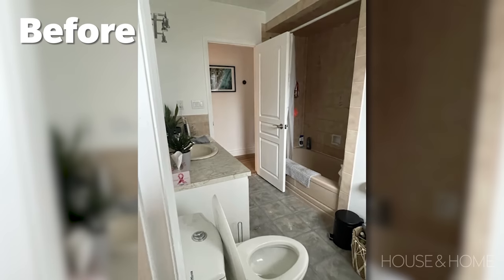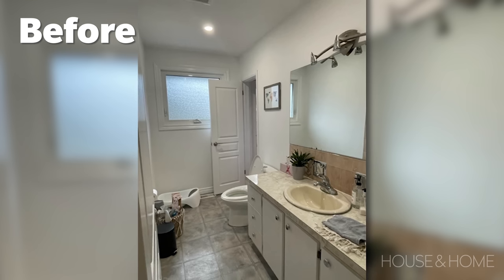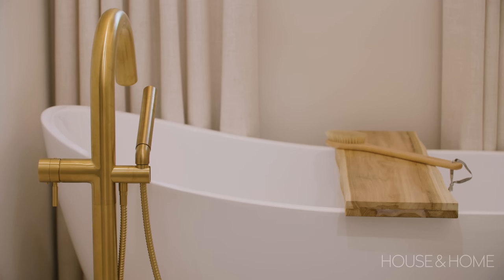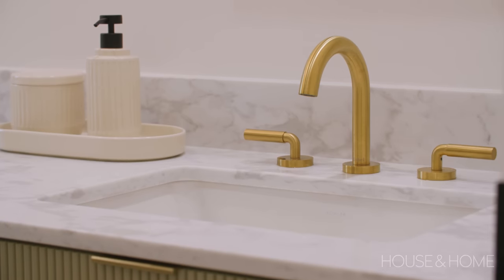When we first went into the main bathroom it was a very long space with a door at the end connecting to another hallway into the kitchen, plus an existing toilet, vanity, and shower. We knew right away we wanted to close off that door to have more wall space to work with. Where we closed in the door we created little cubbies for extra storage like bath salts. We added a bathtub across the back, made the shower much larger with a beautiful walk-in design, and then created a beautiful custom vanity with a lot of textural detail and curves but still very functional when opened.